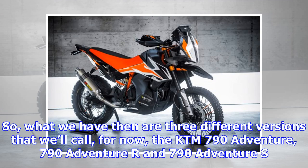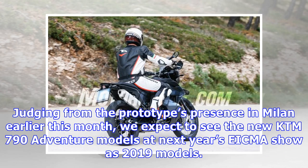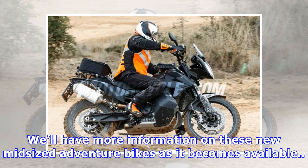So what we have then are three different versions that we'll call, for now, the KTM 790 Adventure, 790 Adventure R, and 790 Adventure S. Judging from the prototype's presence in Milan earlier this month, we expect to see the new KTM 790 Adventure models at next year's EICMA show as 2019 models. We'll have more information on these new mid-sized adventure bikes as it becomes available.